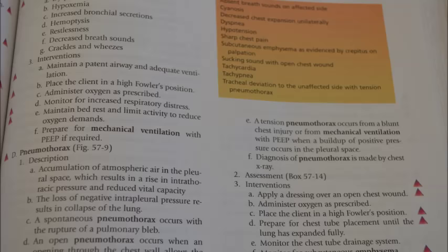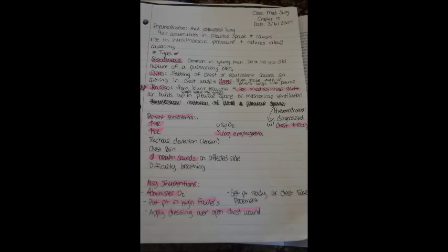Now let's look at class notes taken about a pneumothorax. For this class, the teacher went over what a pneumothorax was, and highlighted in pink the different types — spontaneous, open, tension — the mediastinal shift that can happen with tension pneumothorax, that pneumothoraxes are diagnosed with chest x-rays, how the patient may present, and the nursing interventions. I've highlighted in pink the common similarities between what my teacher said and what I found in the study guide. This is literally telling you to memorize this stuff and commit it to memory, because it's probably going to be on an exam.